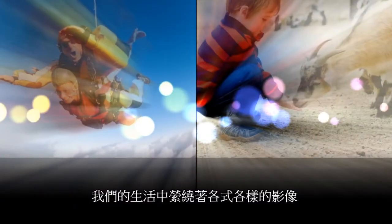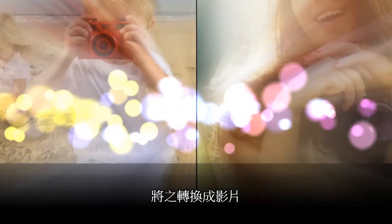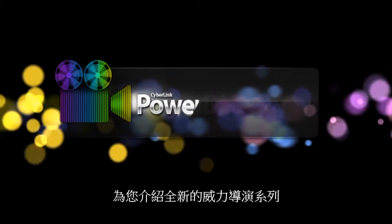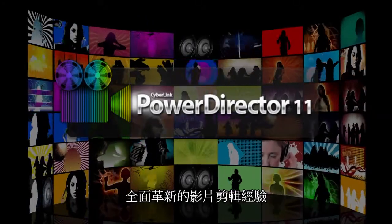We're surrounded by images — some make us smile, others make us think. We can capture these images and transform them into videos that we can enjoy over and over again. Introducing the new PowerDirector series, experience revolutionary video editing.